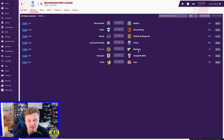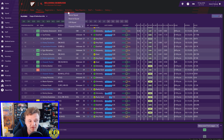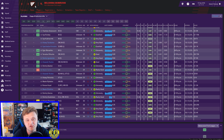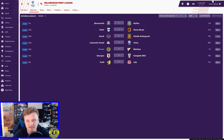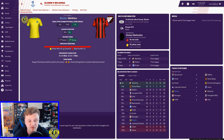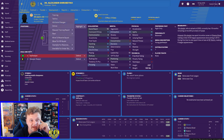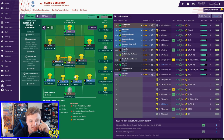Belshina are top of the table. Looking at recent form, they've won two out of two since we joined the Belarusian league. But so are we — we've won two out of two and I'd like to make that three today. This is the lineup — no changes to the team necessary at all. I was happy with the performance against Volna, so we're going with the same starting eleven.